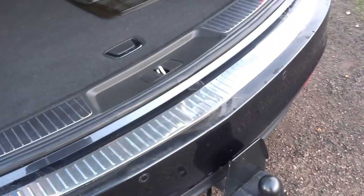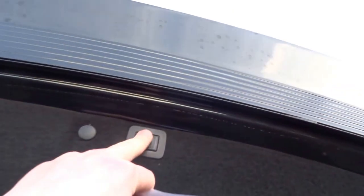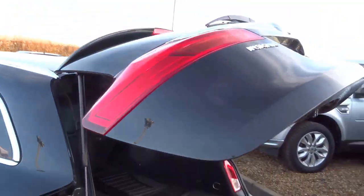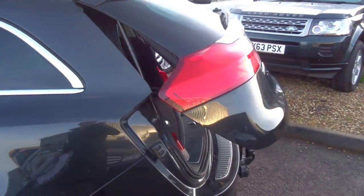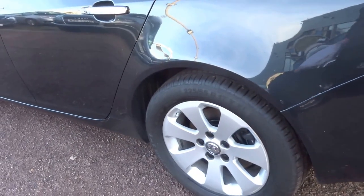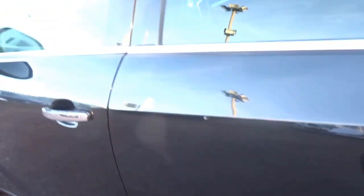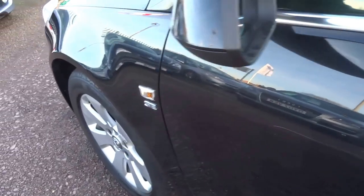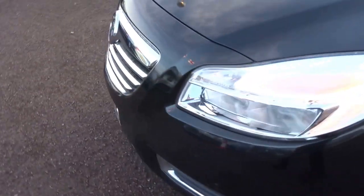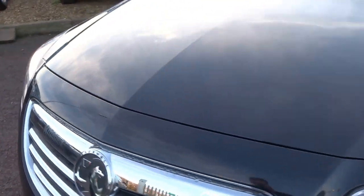This car is also supplied with a tow bar. Nice alloy wheels on the car, tyres are good all round, paintwork is in very very good condition as you might expect. It's quite a young car and the mileage is low as well.